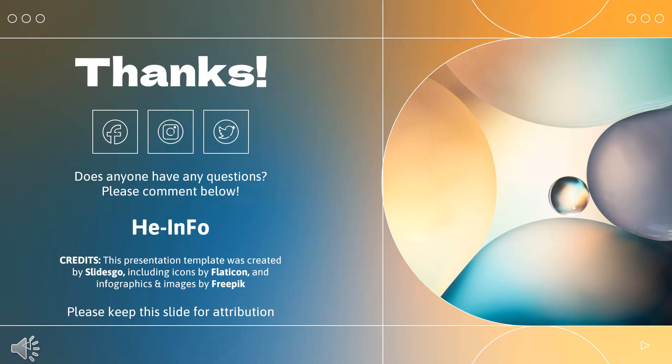That's all the information about nivolumab we collected. Thanks for listening. Don't forget to like, share, and subscribe to the HeInfo channel if you liked this video, to stay updated with more health information.